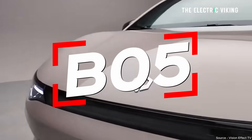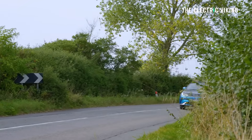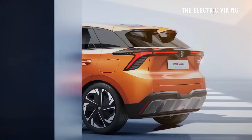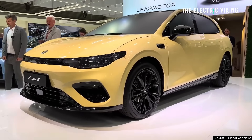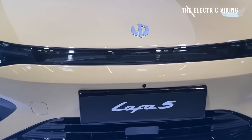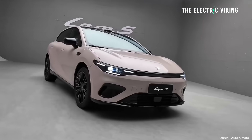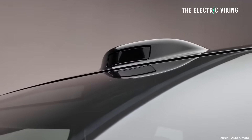LeapMoto have just revealed their BO5 electric hatchback, and I think this will have a significant impact on BYD Dolphin and MG4 EV sales, because this thing looks fantastic. It's got really good range, the price is extremely competitive, and it's a legitimate, decent, all-around great-looking package, I think.